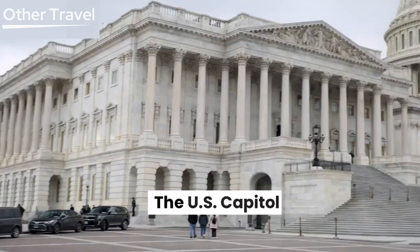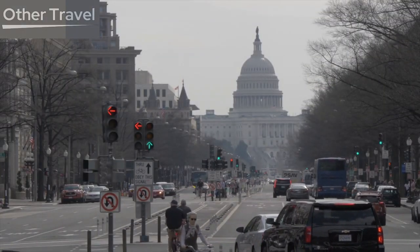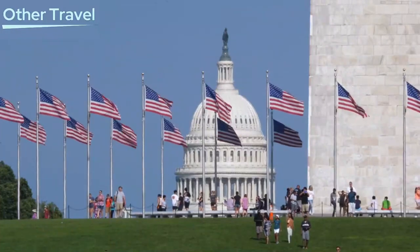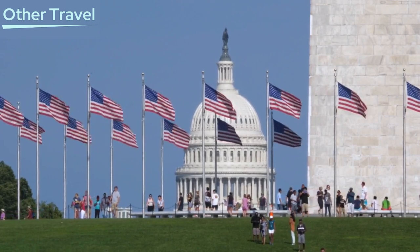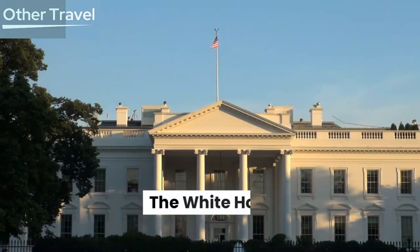The U.S. Capitol. Our first stop is the iconic U.S. Capitol, the seat of the United States Congress. The neoclassical architecture and the majestic dome are awe-inspiring, but it's the history within these walls that truly captivates. Take a guided tour to learn about the legislative process and the pivotal moments that shaped the nation.